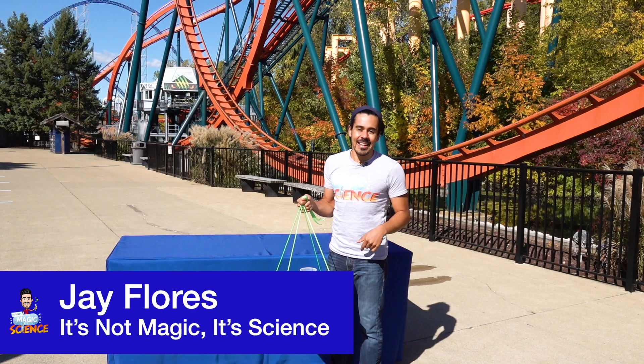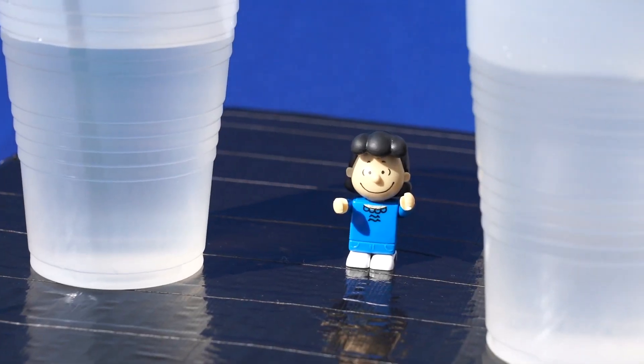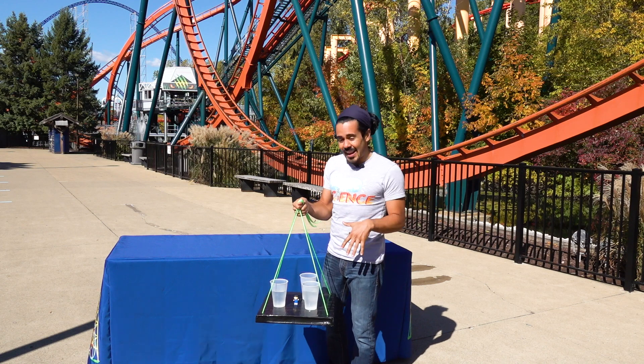Welcome back to It's Not Magic, It's Science, where we did the flipping cup experiment and spun Lucy around several times without getting myself or Lucy wet. So how did we do it? Remember, it's not magic, it's science.